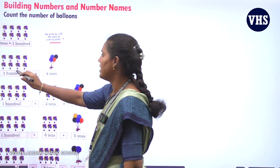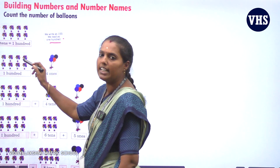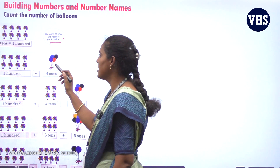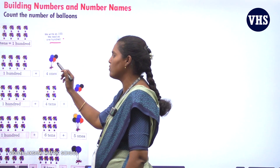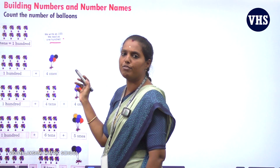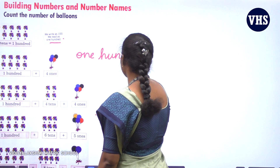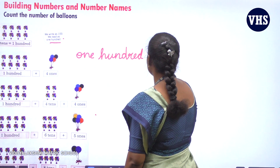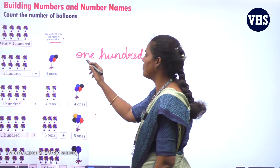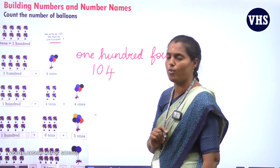Okay, next one. See here — again you have 5 bunches and here 5 bunches, altogether 10 bunches of balloons. Each bunch has 10 balloons, so that is 100. Now 100 plus 4 — how do you write it? You write 104. While reading you say one hundred and four. While writing the number you write 1, 0, 4 — 104.